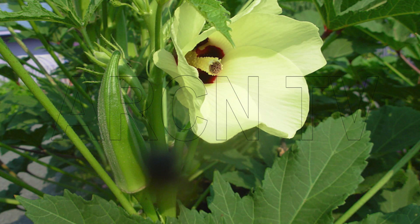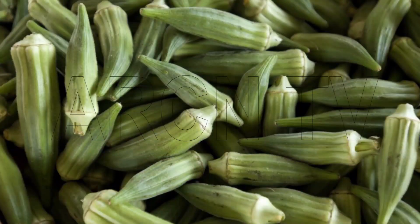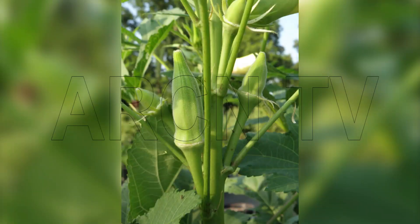Okra is said to be very useful against genital urinary disorders and chronic dysentery. Its medicinal value has also been reported in curing ulcers and relief from haemorrhoids.